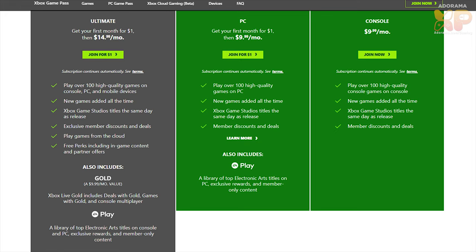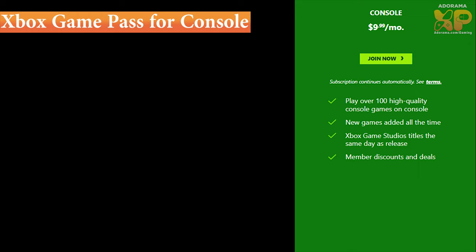There are tons of plans for Xbox Game Pass, whether you're just a console gamer, a PC gamer, a mobile gamer, or all three. Let's start with the first one: Xbox Game Pass for console.